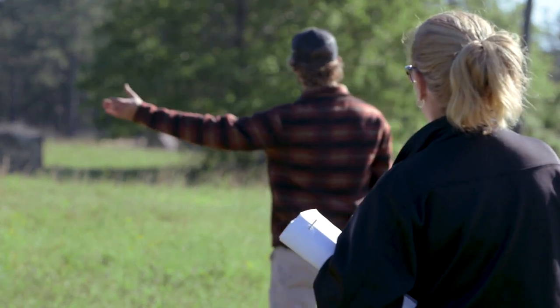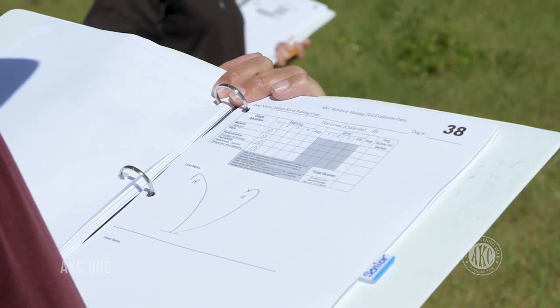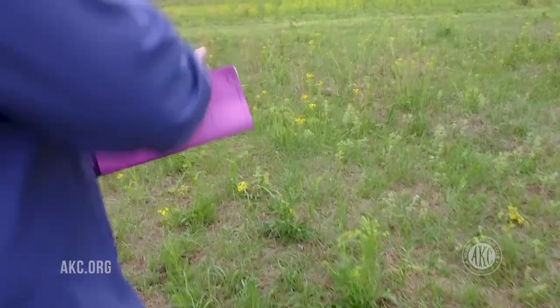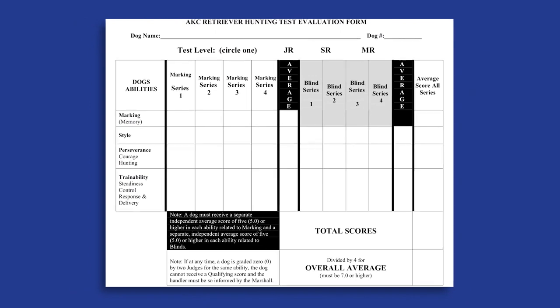The enthusiasm in junior is just contagious. Two weekends and you're successful — you can have a titled dog. For each ability, judges give a score on a scale of one to ten. To pass a junior retrieving hunt test, dogs must earn a qualifying score in each, averaging at least five in each ability and achieve an overall average score of seven.